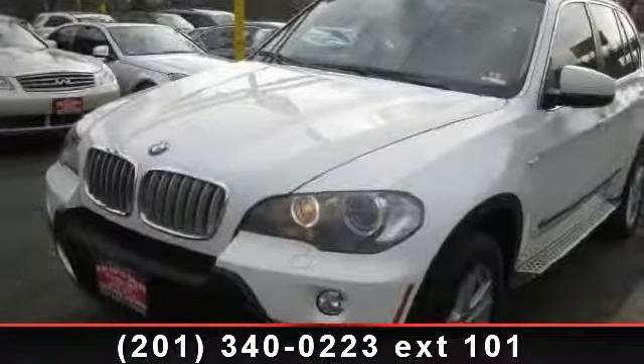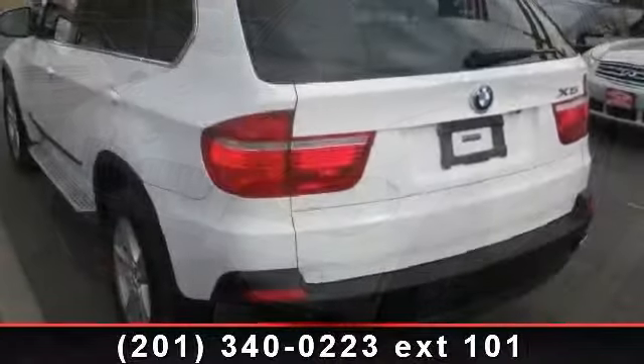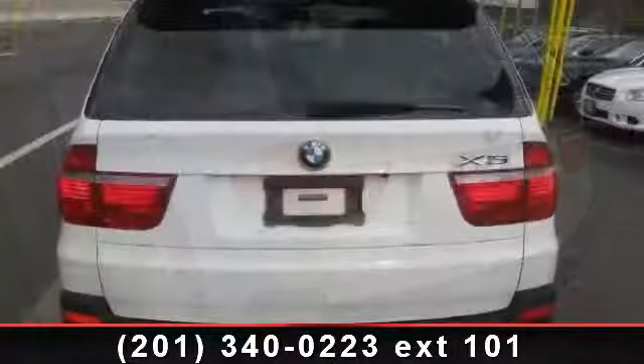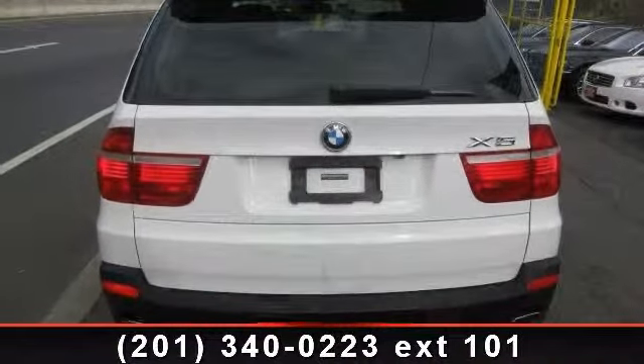Imagine yourself in this 2008 BMW X5 4.8i. If you are looking for a first-class ride, you have found it. This vehicle comes with a reliable 8-cylinder engine connected to a smooth shifting automatic transmission.